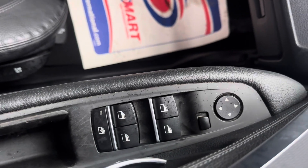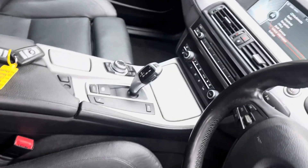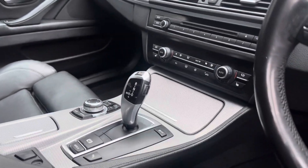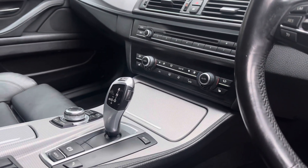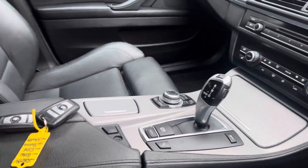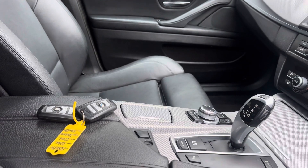We've got automatic headlights, electric windows and mirrors. It's got an awesome ZF 8-speed automatic gearbox, dual zone climate control with heated front seats, the iDrive controls, and an electronic handbrake. The car also has the two keys it left the factory with.